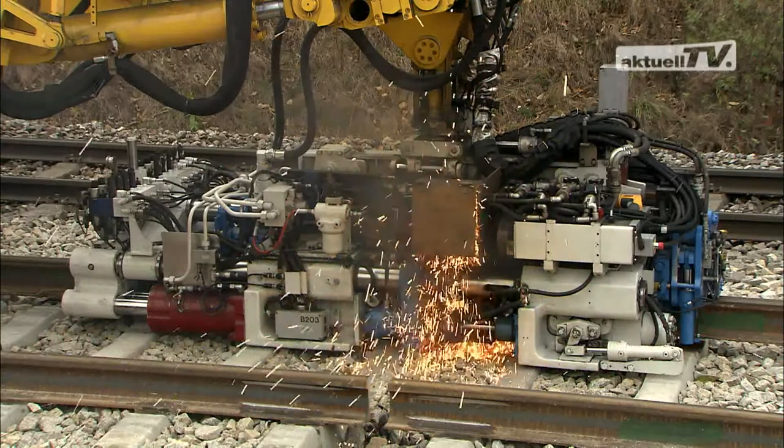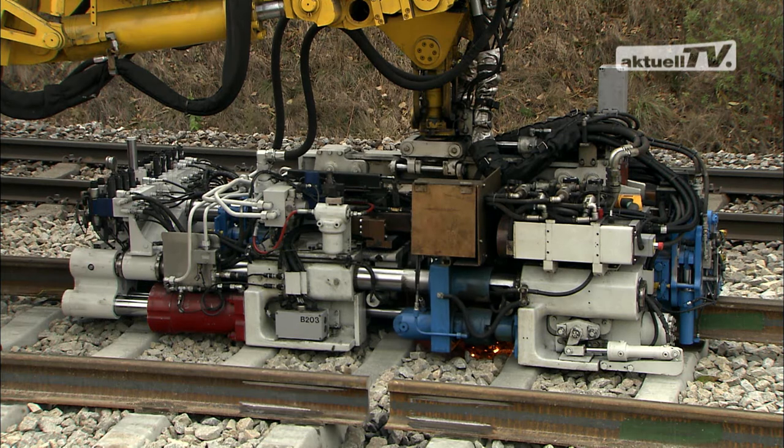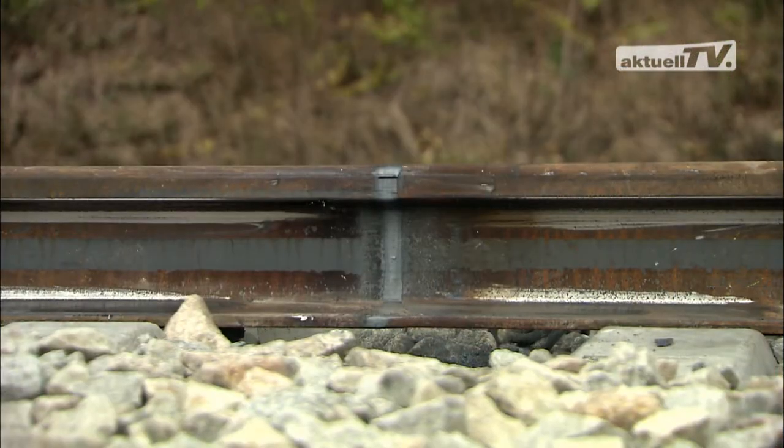For example, the welding process has been reduced even further by precise control of the welding current, naturally with perfect welding quality.